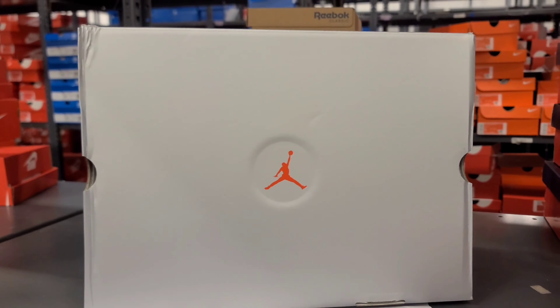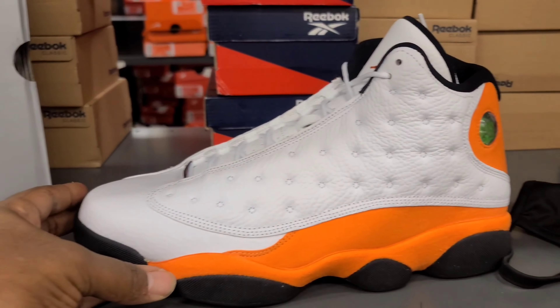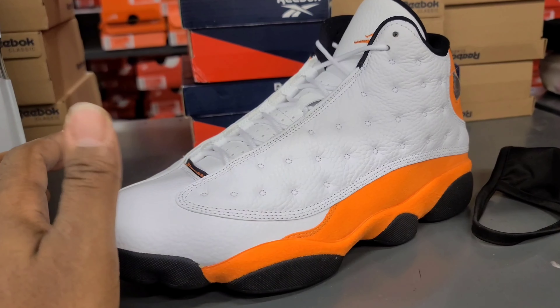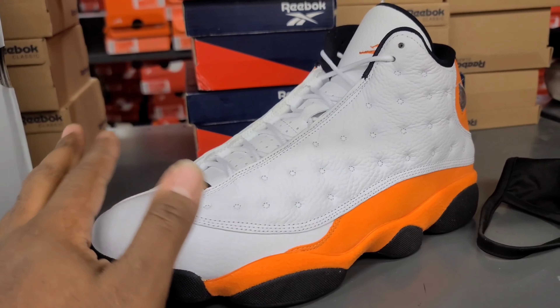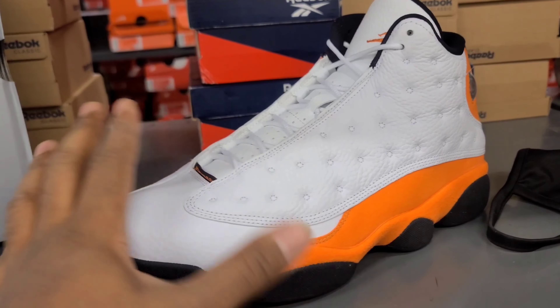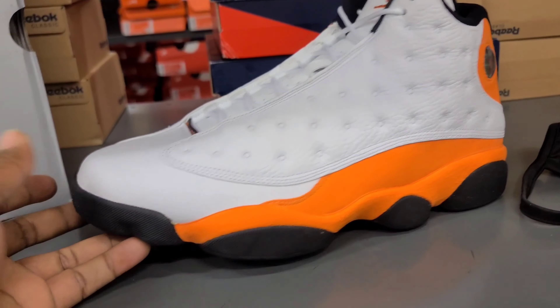What up everybody, I'm Heart and Soul, this is The Culture, and today I'm bringing y'all the Jordan 13 Starfish. Like and subscribe — a lot of y'all aren't subscribers yet, so go ahead and drop that subscribe button, drop the like button, because 2021 is going to be crazy when it comes to releases. Let me get to the shoe.